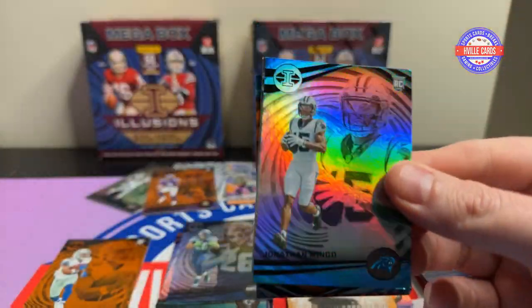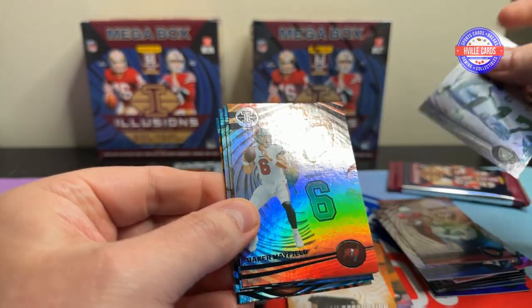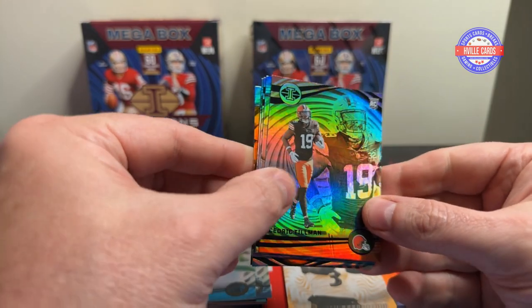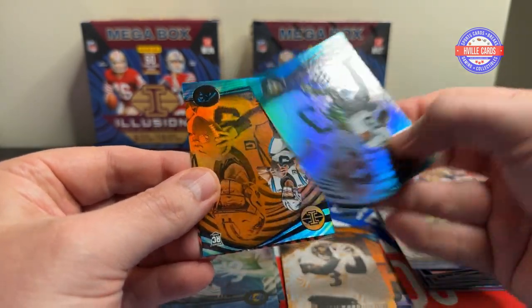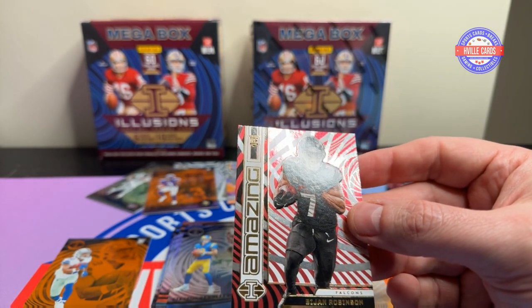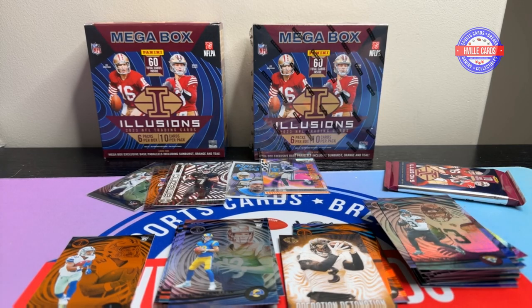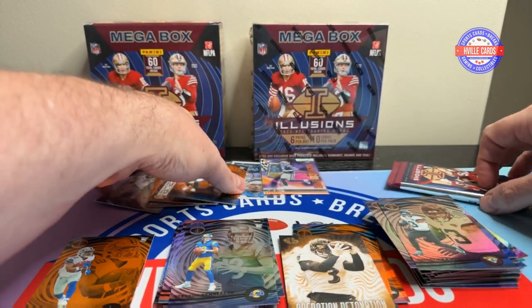Last two packs of this box. Jonathan Mingo — hope you have a better season this year. Devontae Adams, Baker Mayfield, Danny Dimes, Cedric Tillman, Stetson Bennett, Justin Tucker, Christian Kirk. Oh, there we go — it's my boy. It's an Orange Bryce Young — love it. And then an amazing Bijan. This is not going to be enough sleeves — oh, this is horrible. I didn't do my job. I'm supposed to be ready before I start a video.